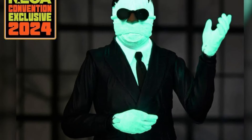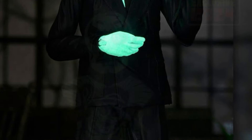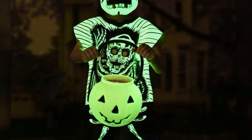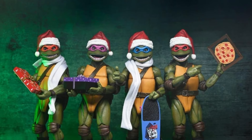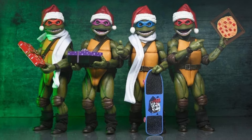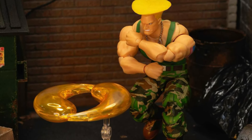NECA showed off some NYCC exclusives, including Kevin Eastman as a garbage man from a cut scene from the movie, the Invisible Man in glow-in-the-dark, and a glow-in-the-dark female trick-or-treater. If you're interested in those, go to NYCC. There's also going to be a TMNT Christmas set.